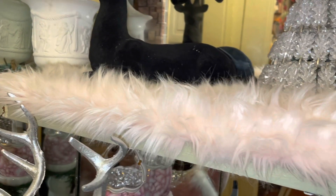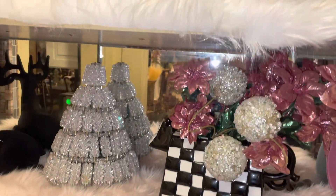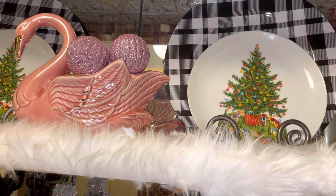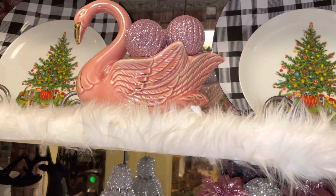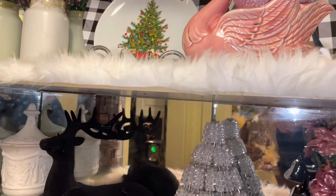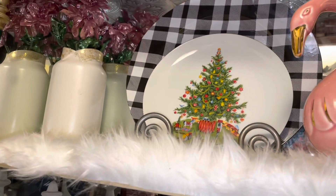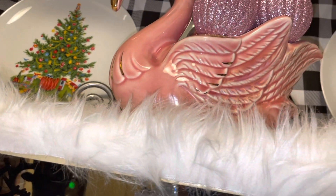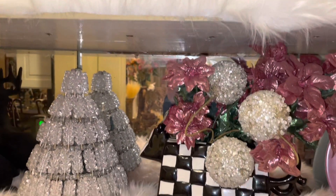Then we have this beautiful pink fur mat, and on the top I wanted to bring some more Christmas touches, so I have these black and white chargers as you can see right there, with a Christmas plate. Then we have a small pink swan and some pink balls, and then we have the same thing over here. In the corner over here we have this beautiful vase with flowers — the same type of flowers inside. So this is my vignette decorated in pink.